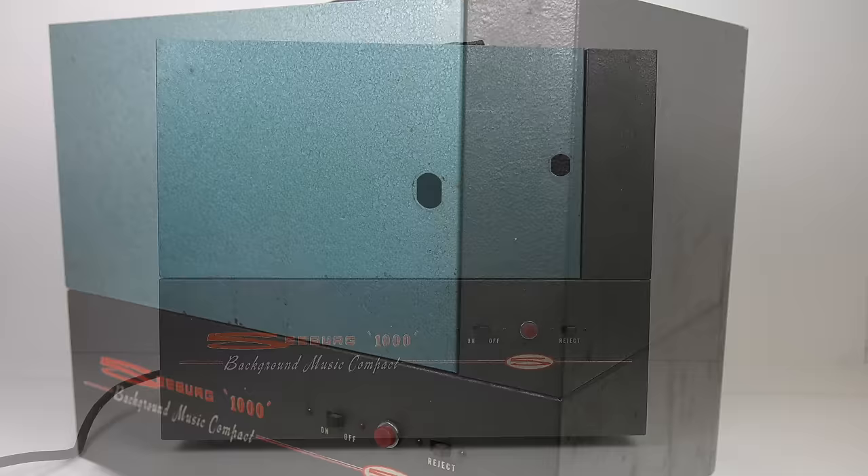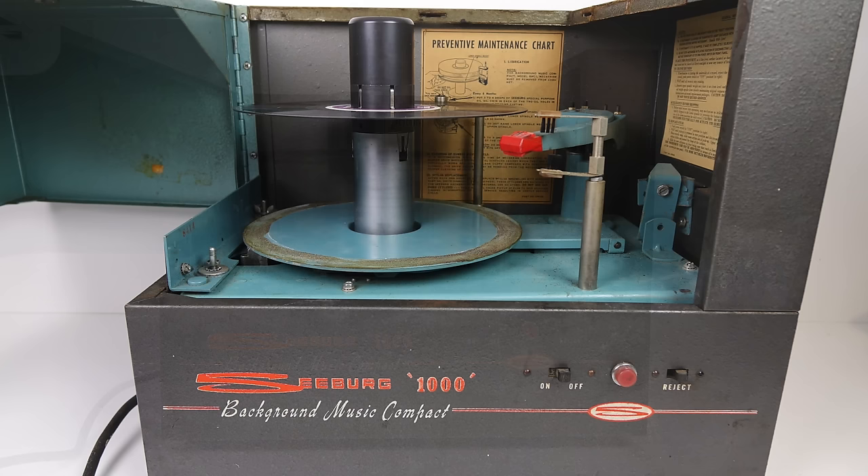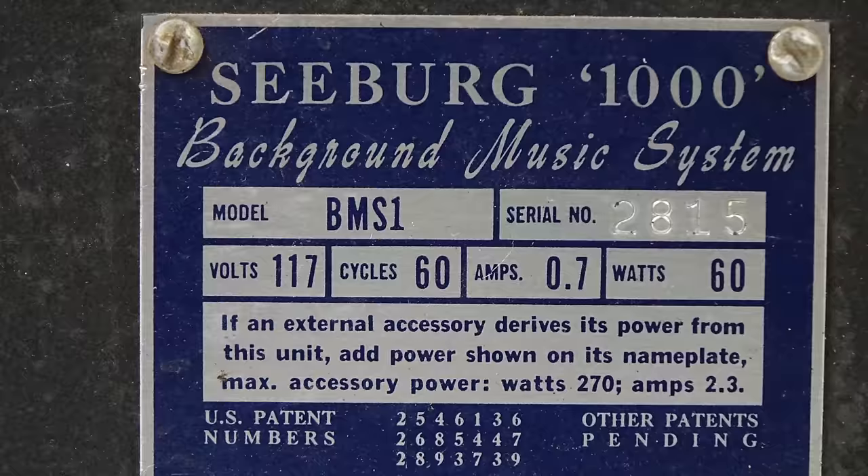This was the first machine I got hold of and I was going to get it up and running, but it doesn't work very well. It's got a number of issues and really needs to be stripped down. However, luckily, shortly afterwards I managed to find the machine I really wanted — which was the BMS 1.